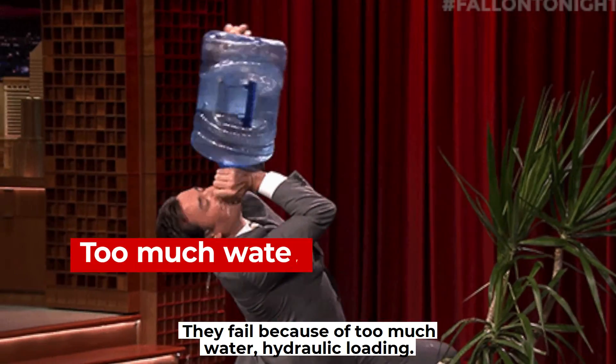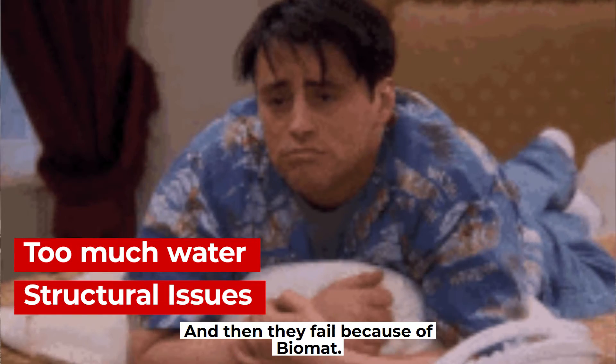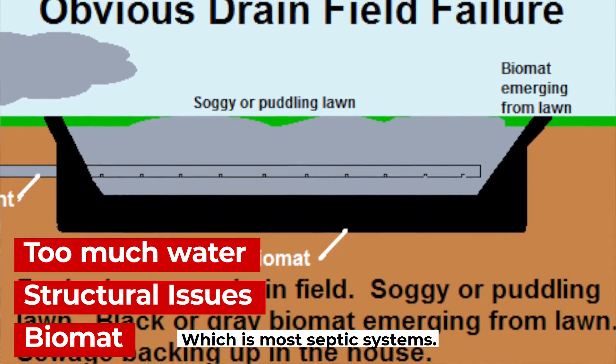Those are the three reasons why septic systems fail. They fail because of too much water — hydraulic loading. They fail because of poor design — structural issues. And then they fail because of biomat, which is the cause for most septic systems.